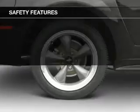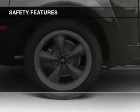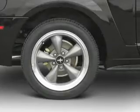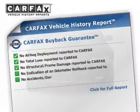Safety was made a priority with these features: traction control, a passenger airbag, front ventilated disc brakes, and anti-lock brakes.